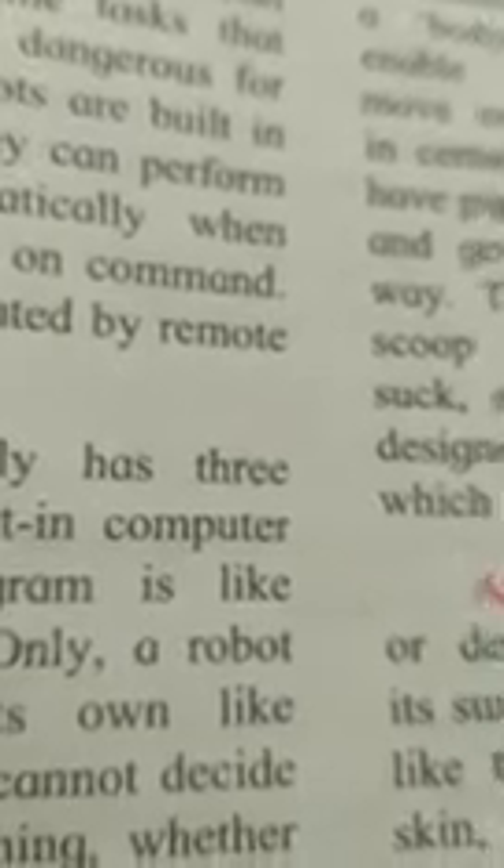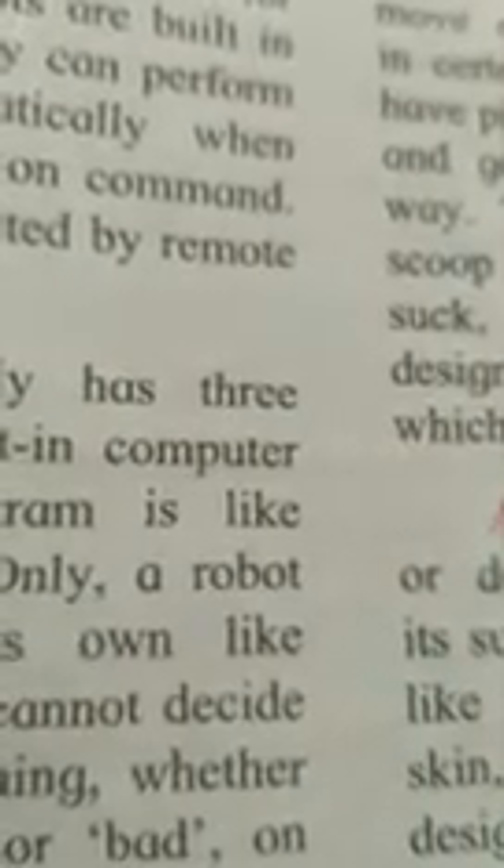Good morning students. Today we are going to learn third standard English subject, lesson 31: Robots. Last video we learned some hard words from this lesson. Now today I will explain this lesson. So open the textbook page number 67.